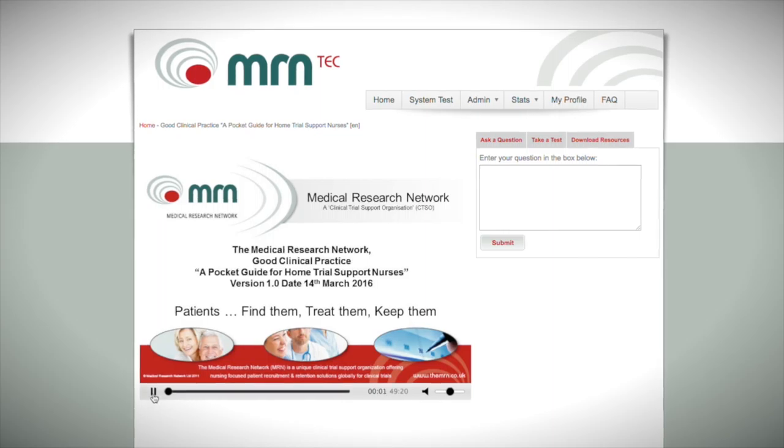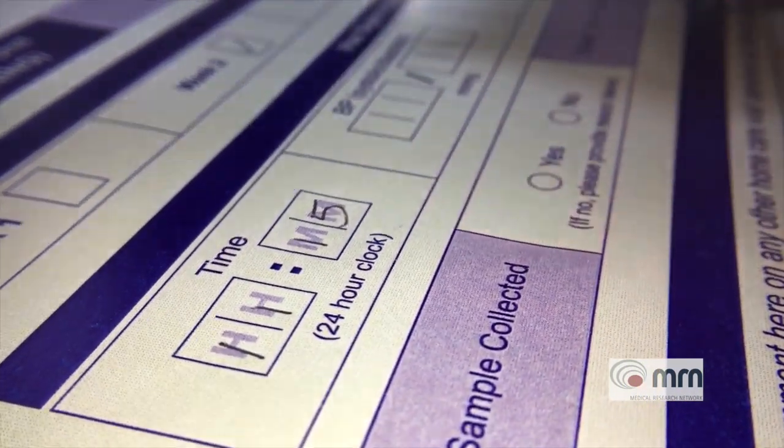In order to do that, we decided to introduce some technology to support our ability to operate in a global environment. One is MRN Tech, a training portal used by our study teams and home care nurses, so they can go into this web-based system and complete various training modules. We now have the ability to use MRN Tech to roll out global studies very rapidly. The second technology is MRN Smart, a subject management and reporting tool, which allows us to collect images of data recorded by the nurse in the patient's home and manage that data.